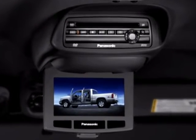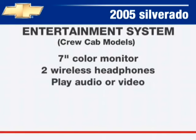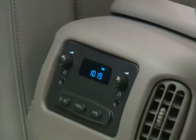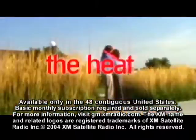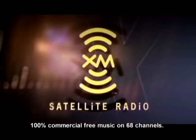A DVD player with flip-down 7-inch color monitor, two wireless headphones, the capability to play audio or video, a remote control unit, and jacks and ports for camcorder playback and video games is available in crew cab models. Rear seat passengers in crew cab models with the available second-row audio controls can enjoy an entirely different music source independent of the front. XM Satellite Radio is available on all LS, LT, and Z71 models.